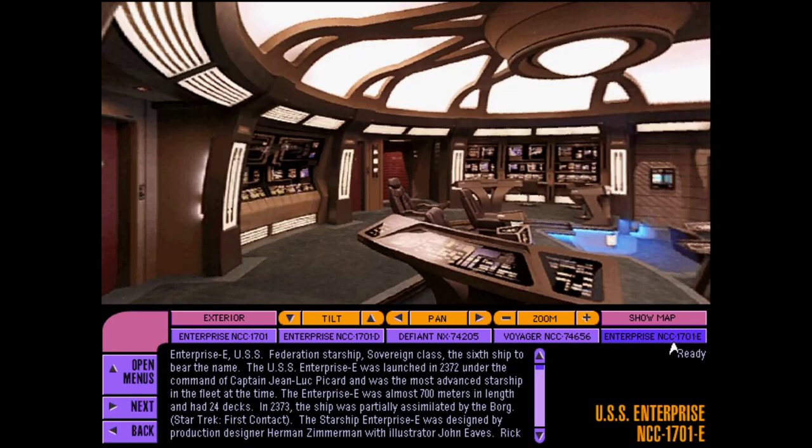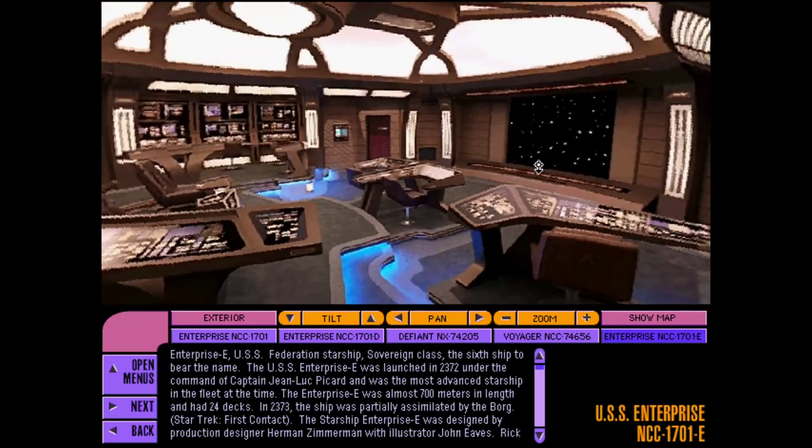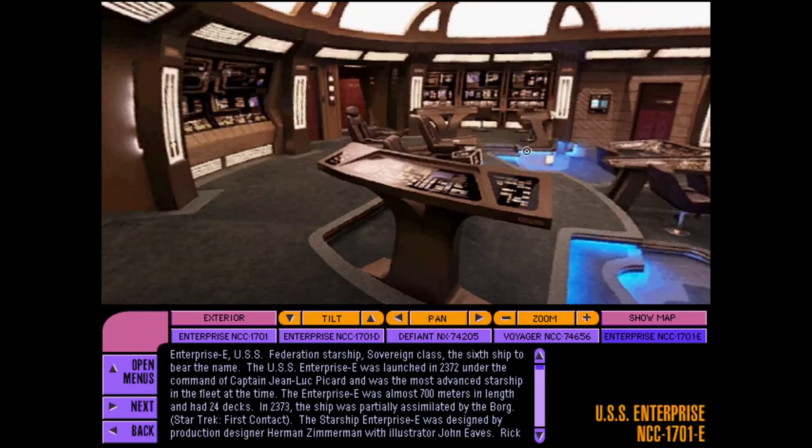Presented here is the current state-of-the-art in starship design, the USS Enterprise NCC-1701E, under the command of Captain Jean-Luc Picard.